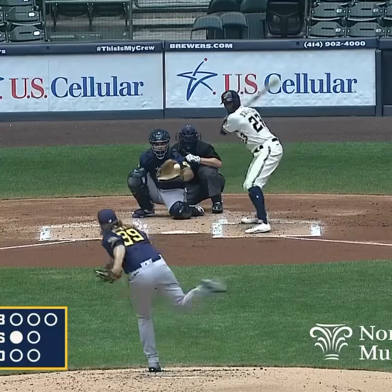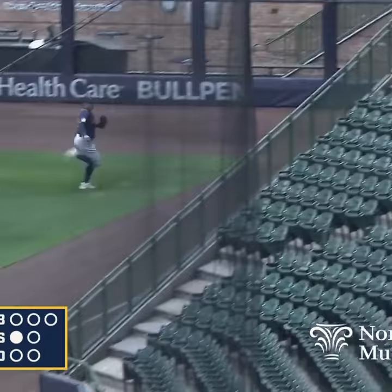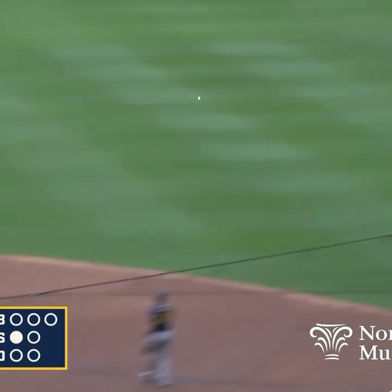Burns faces Broxton. Burns deals and that one's fair ball down the right field line. Avi's on the run. He's on his way to second. He's halfway. He's going to go for third. Got a chance here. Broxton to third — in there with a sliding triple.